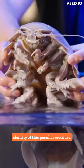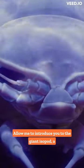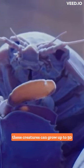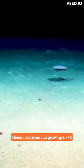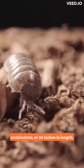You may be wondering about the identity of this peculiar creature. Allow me to introduce you to the giant isopod, a deep-sea dweller that may give you the creeps. While typical isopods measure around 5 centimeters or 2 inches, these creatures can grow up to 50 centimeters or 20 inches in length.